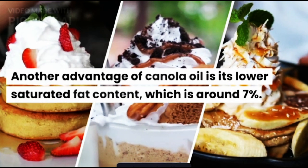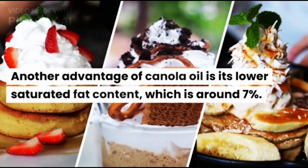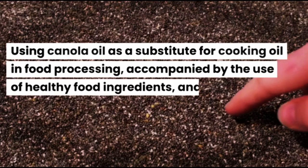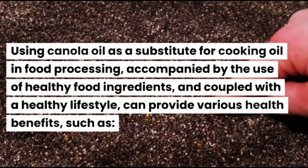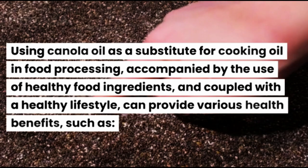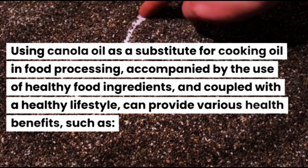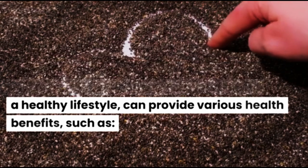Another advantage of canola oil is its lower saturated fat content, which is around 7%. Using canola oil as a substitute for cooking oil in food processing, accompanied by the use of healthy food ingredients and coupled with a healthy lifestyle, can provide various health benefits, such as the following.